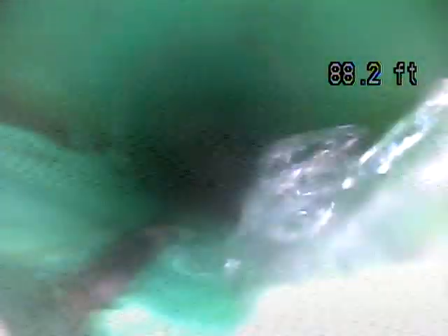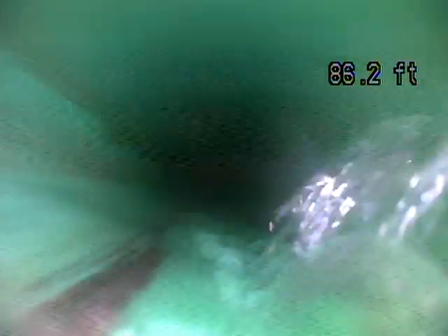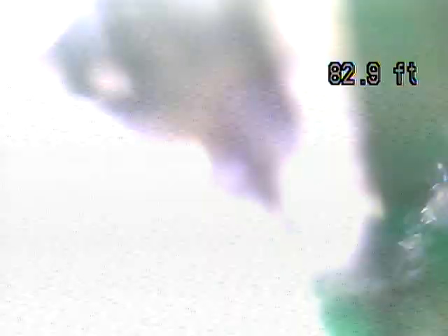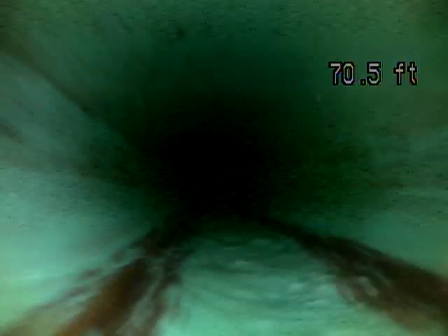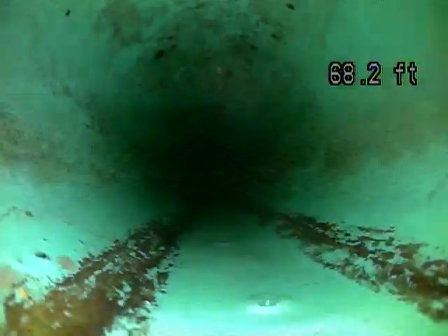This is PVC pipe or SDR. One thing I'm looking at as we pull it back is if there's any standing water — so far this is looking good. You don't want standing water, as that would indicate improper grade. So far I've not seen any roots.